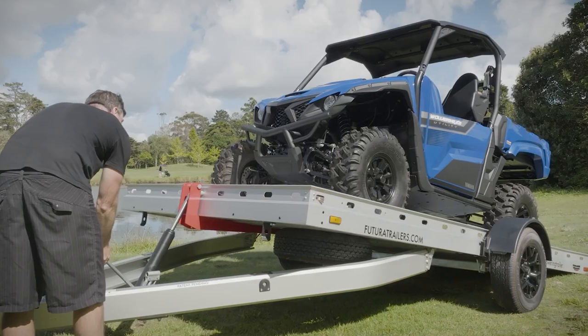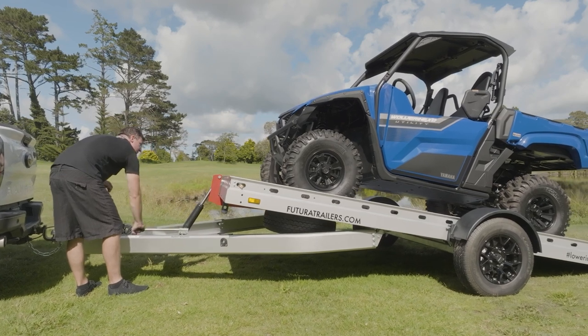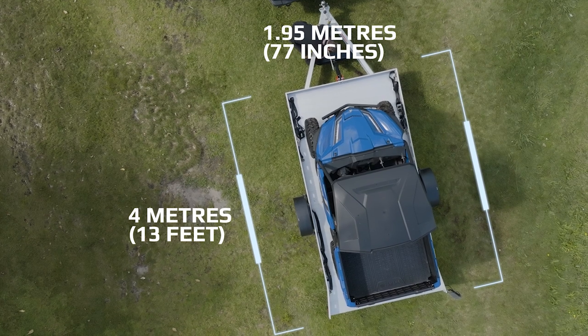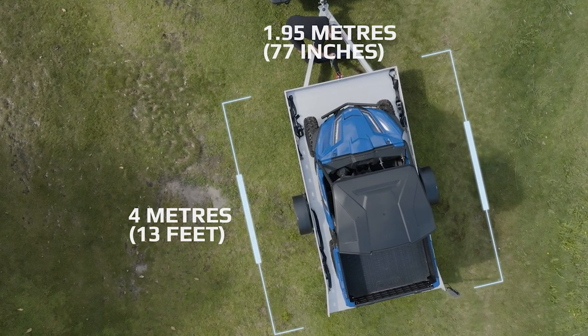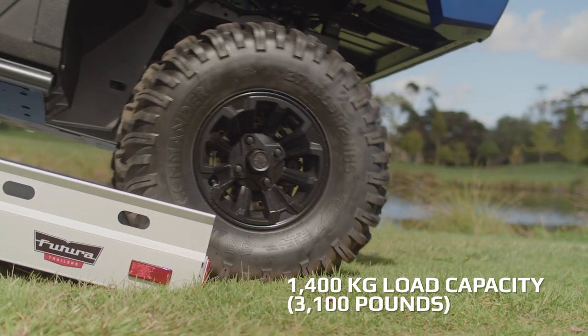The Tilt Deck system is operated by this easy-to-use hydraulic ram, and with a 10-degree approach angle you can take your vehicle on and off safely. With a deck size of 4 metres by 1.95 metres, or 13 feet by 77 inches, the Tilt Deck is perfect for those compact vehicles.